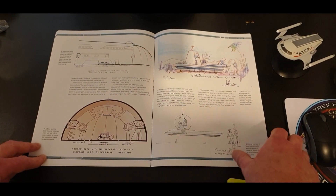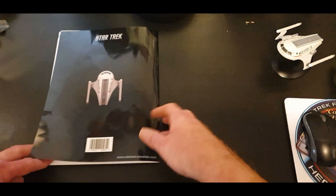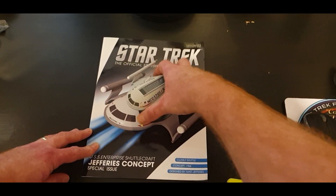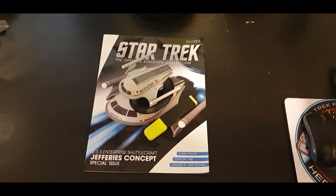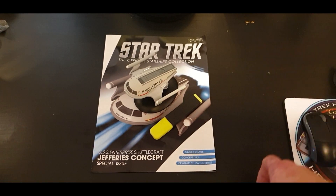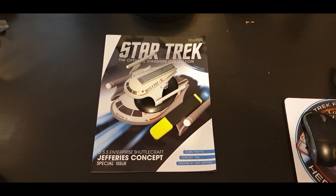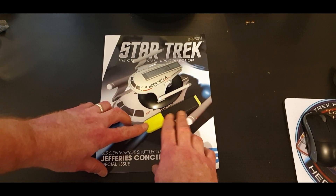This is what Matt Jeffries envisioned. The shuttlecraft we see in the series was unique and ingenious, and this was how AMT got their hands on the rights to do Star Trek kits. There's a really great episode about it on Netflix — 'The Toys That Made Us,' season two, covering Star Trek merchandise from back in the day. Basically, AMT went in to get the rights to make the Enterprise, so they offered to make a one-third scale model shuttlecraft for the show.